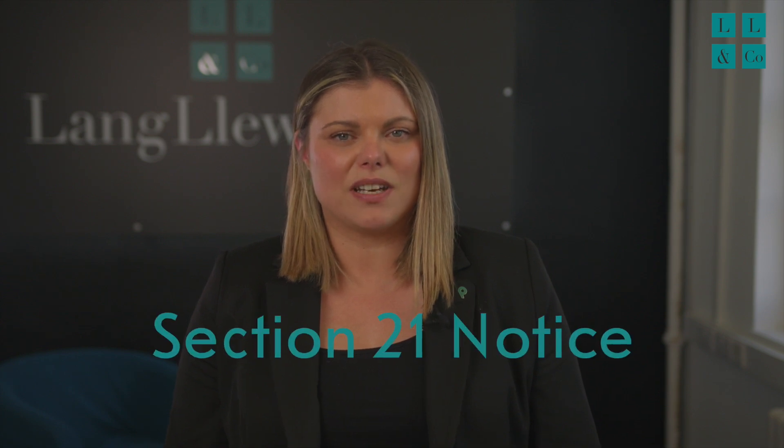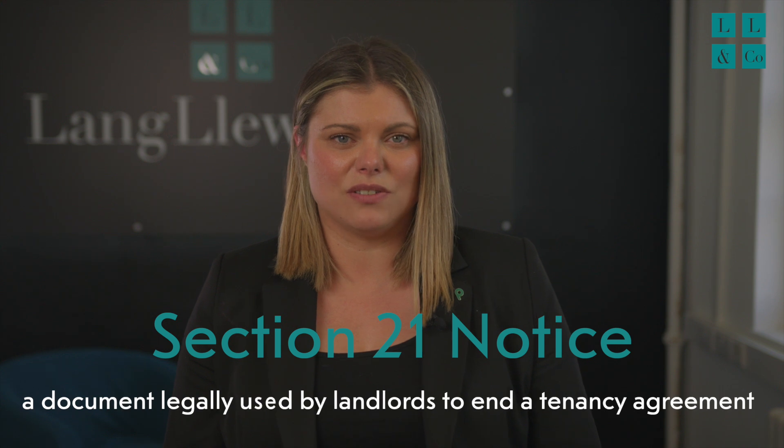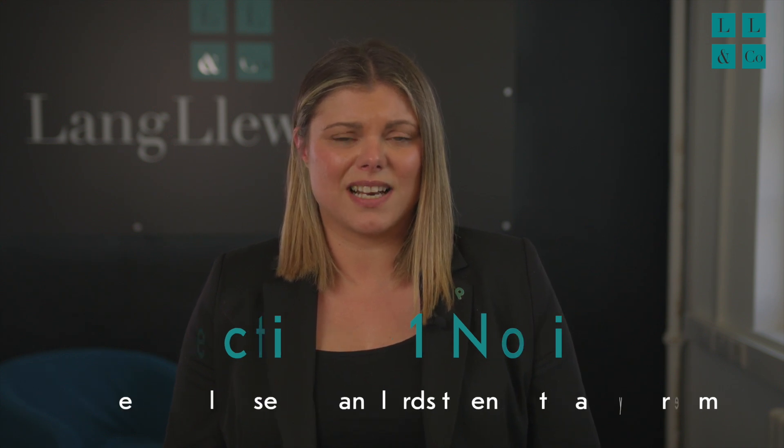First things first, what is a Section 21 notice? Simply put, it's a legal document a landlord can use to end a tenancy agreement. It's sometimes called a no-fault eviction because the landlord doesn't need to prove any wrongdoing by the tenant to issue it.